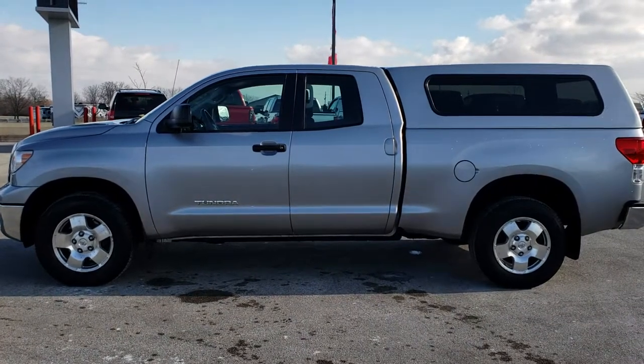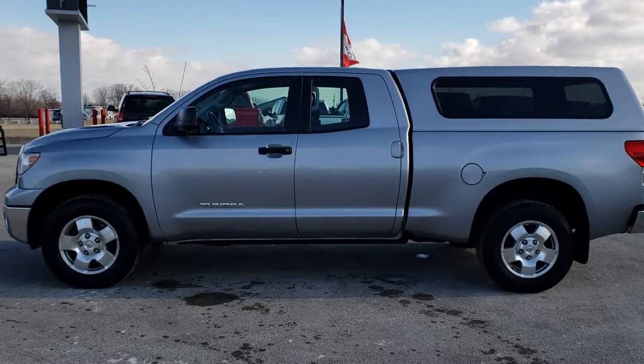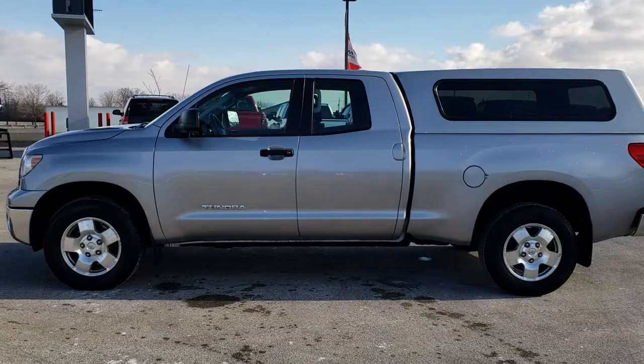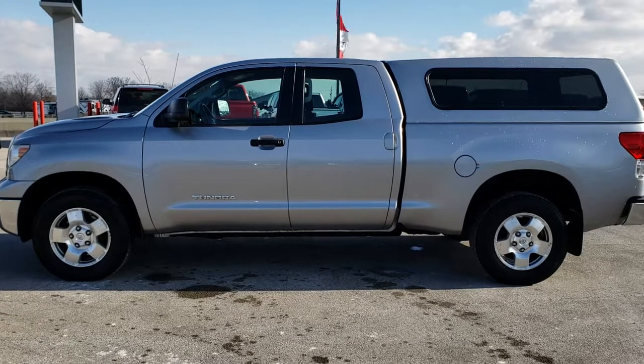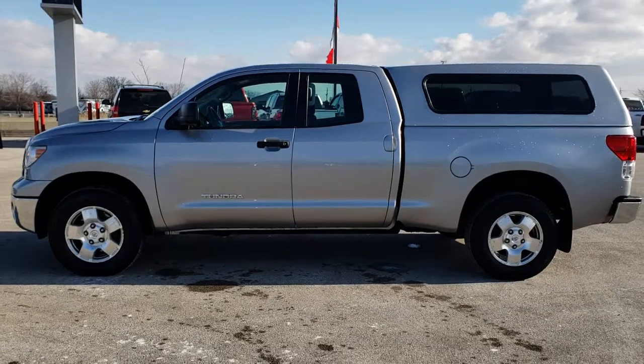If you want to check out just our used inventory, you can go to truckson41.com — that's truckson41 the number 41 dot com. And if you want to make this Toyota Tundra yours, give us a call right now at 920-921-0850. Ask for one of our sales associates to make this Tundra yours today. Once again that number is 920-921-0850.